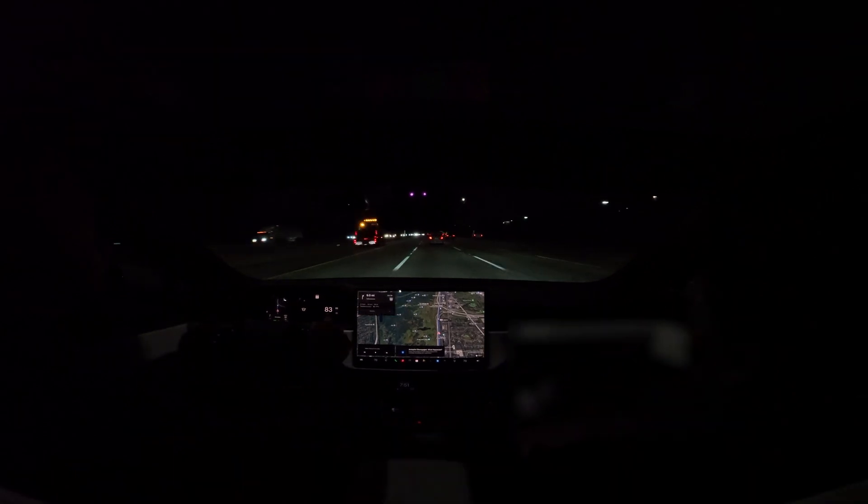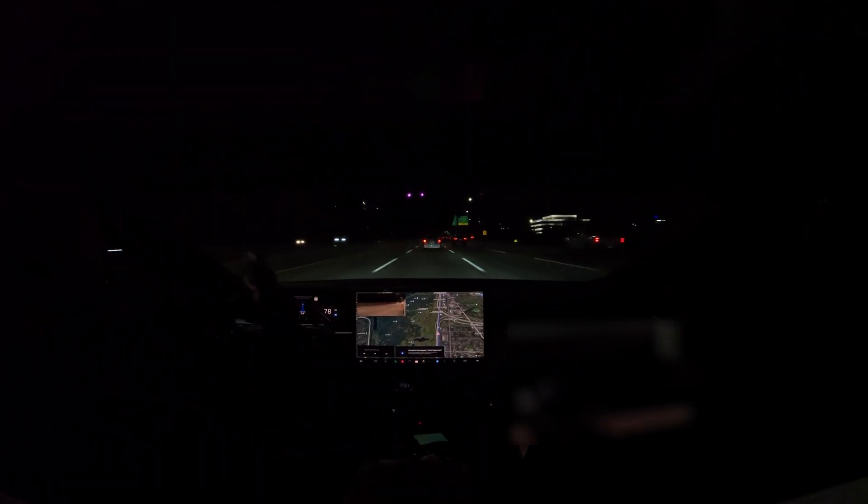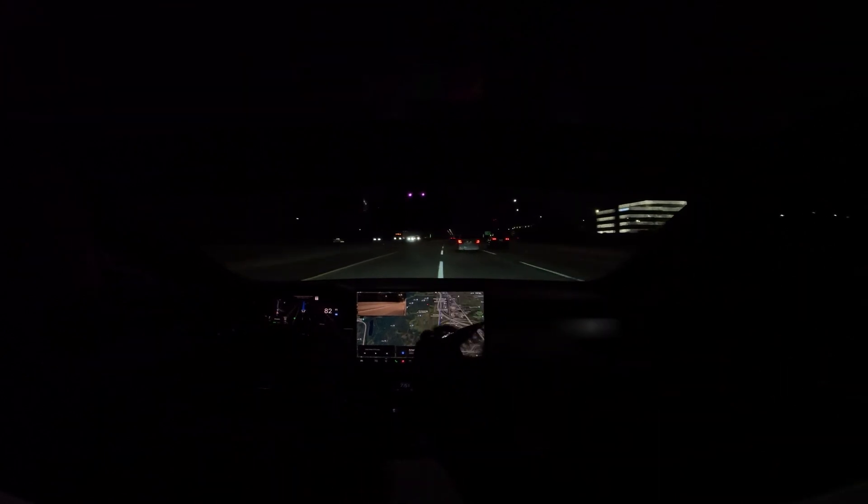I did take over there because you guys can see there's a truck there and it wanted to shift next to it or change lanes next to it because of another car. So I did disengage there once.